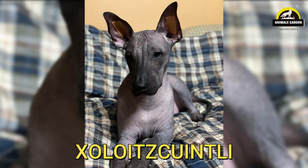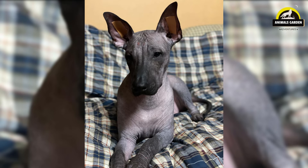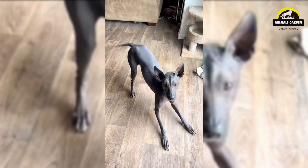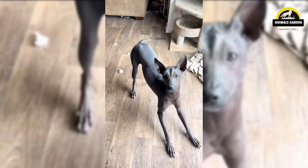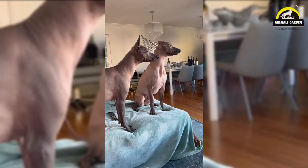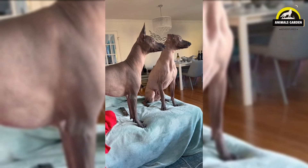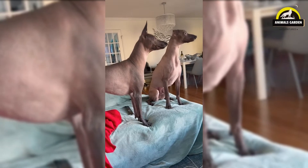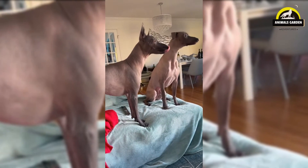Number 4: Xoloitzcuintli. The dog's fur-free bodies also serve as excellent heat conductors, making them a kind of ancient hot water bottle for the ill and the elderly. They know when you're sick. By the time the Xolo was officially recognized in Mexico in 1956, the breed was nearly extinct. Today, however, these ancient dogs are experiencing a revival, especially among people who are allergic to their furry counterparts. Also known as the Mexican hairless dog, National Geographic reports that Xoloitzcuintli dogs helped guide souls from the world of the living to that of the dead.